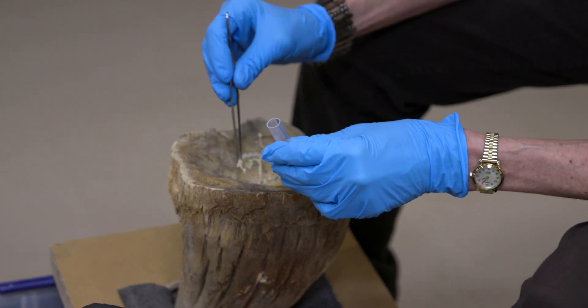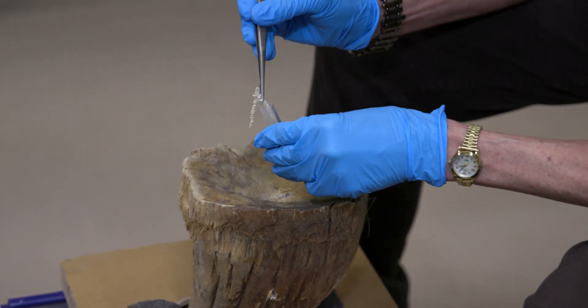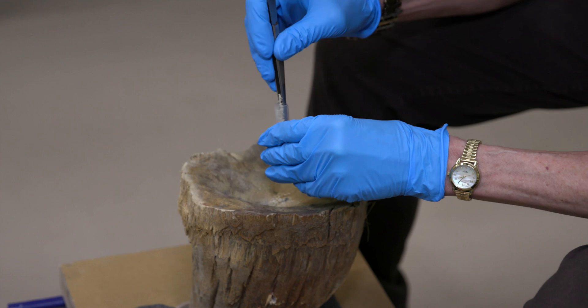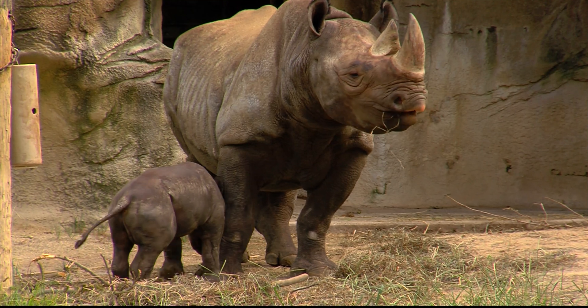So we started analyzing rhino horn and the first thing we looked at was minerals. We found a large number of minerals in rhino horn, and we're now at a point of moving to the second phase, which is going to be to see if they relate to health conditions of our rhinos. We're pretty excited about our findings.